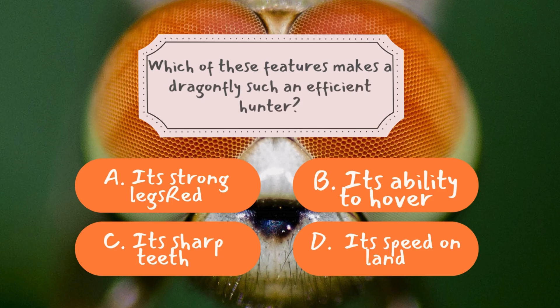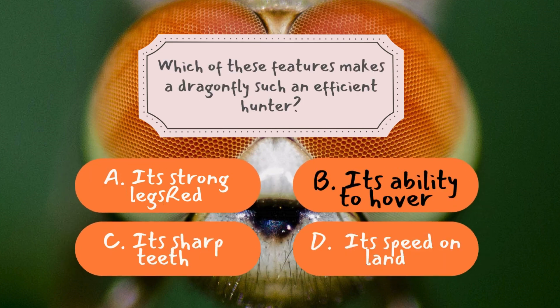Hovering is one of the key features that makes a dragonfly such a successful hunter. By hovering mid-air, a dragonfly can carefully track and chase its prey in real time, adjusting its flight pattern to stay on course. This ability is particularly important when hunting fast-moving or evasive insects, allowing the dragonfly to make precise movements and capture its prey effectively.